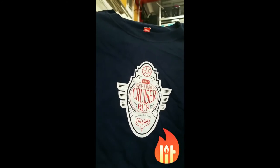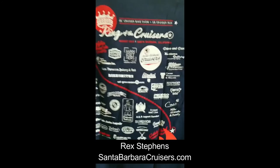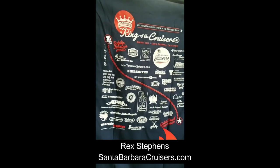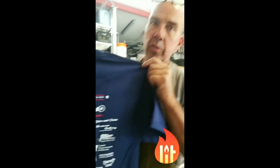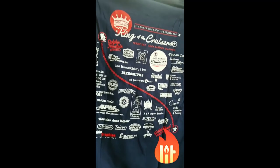This is one of the Cruiser Run t-shirts from 2017 — I'm gifting this to Luke. What started off as one sponsor from the community supporting the King of the Cruiser Show that Santa Barbara Cruisers would host turned into this many sponsors. All of these sponsors are local businesses here in Santa Barbara, and they not only believe in the power of bicycles but they believe in the power of supporting their neighbors. Big shout out to all these sponsors who have supported us.